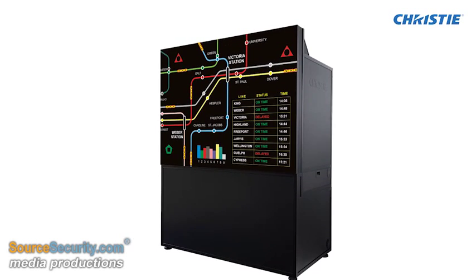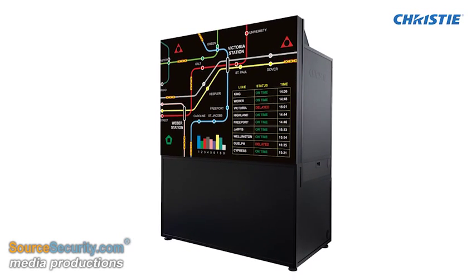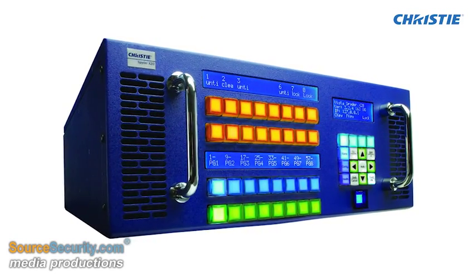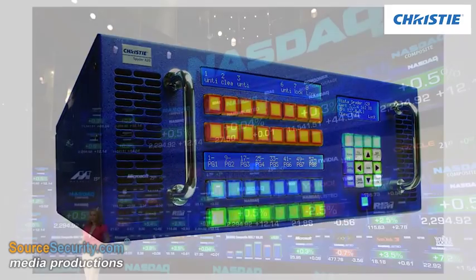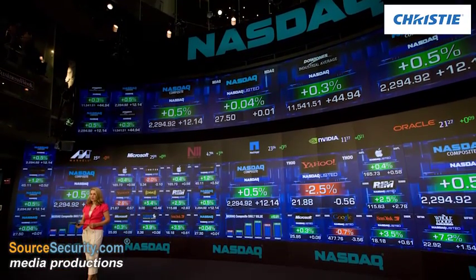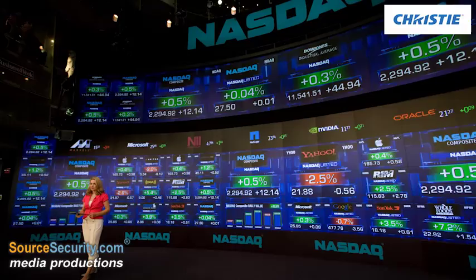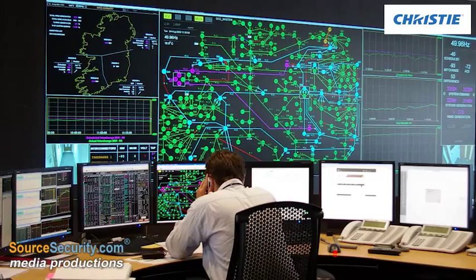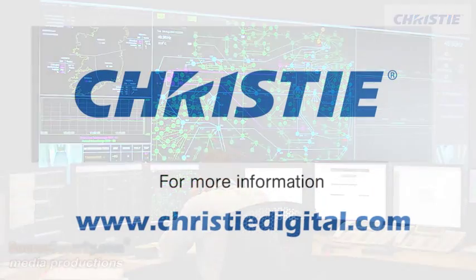Christie offers the best, brightest, stackable LED display cubes and narrow bezel-tiled LCD flat panels for economical, reliable, and high-performance video wall displays. Discrete LED-based light engine kits can be retrofit into existing display walls for the best-performing technology. Control your future with end-to-end integrated display wall solutions from Christie.